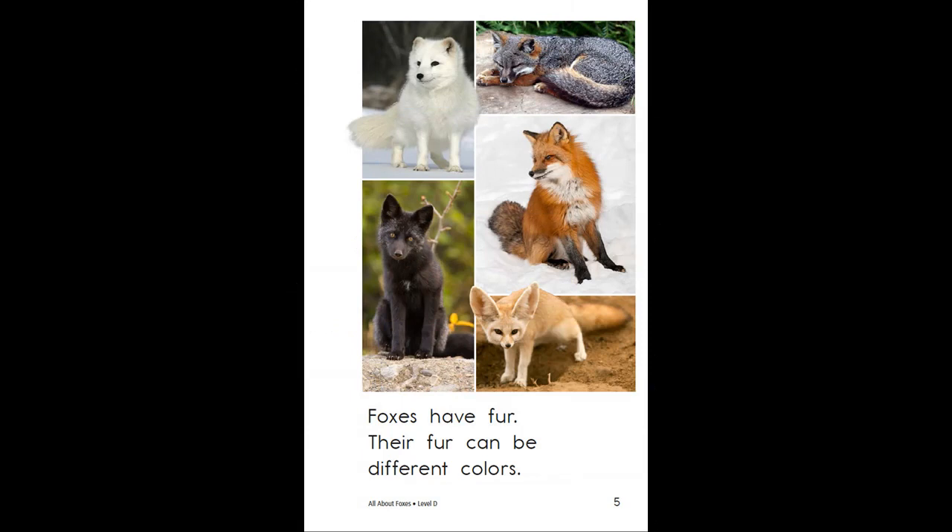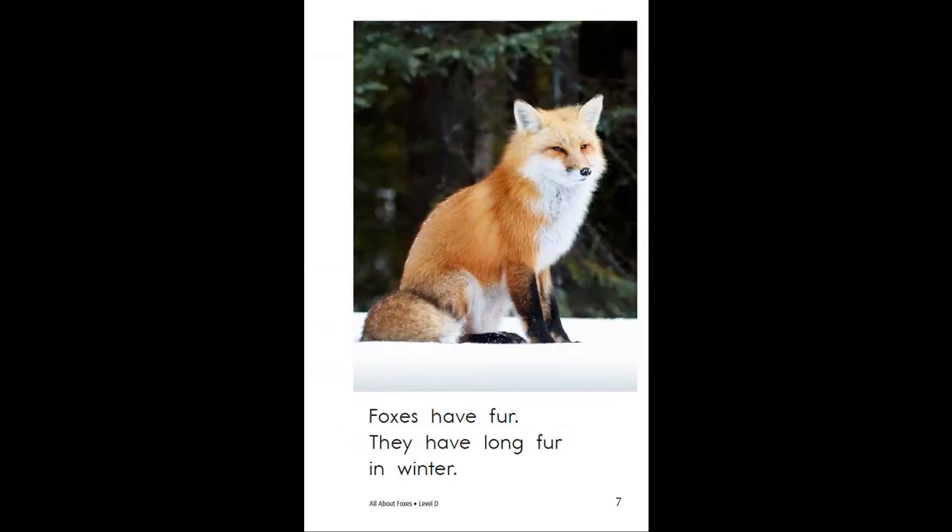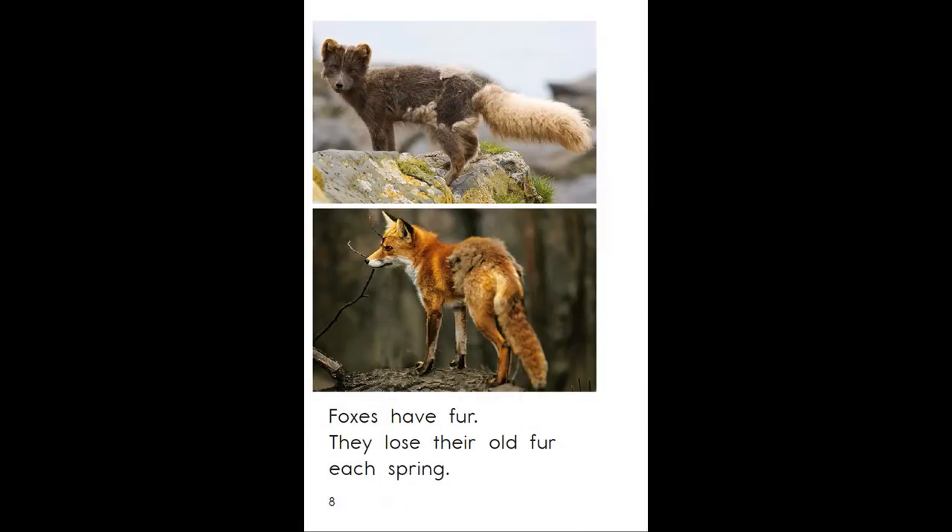Foxes have fur. Their fur can be different colors. They have short fur in summer. They have long fur in winter. Foxes lose their old fur each spring.